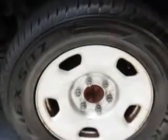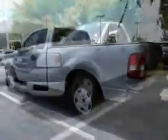Get where you need to go, enjoy the drive, and have peace of mind in this 2005 Ford F-150. See us at Treasure Coast Toyota today.